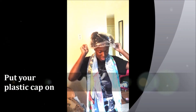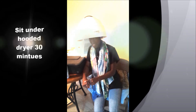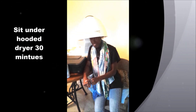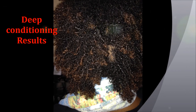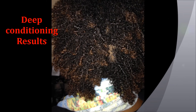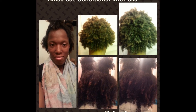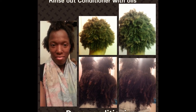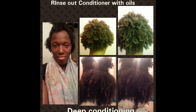Here I'm putting my plastic cap on and then I'm going to sit in the dryer for at least 30 minutes. Here are my deep conditioning results — I'm going to show you a picture of when I conditioned with oils but I also used honey. The top picture used honey and the bottom was just deep conditioner, and look how my hair came out.